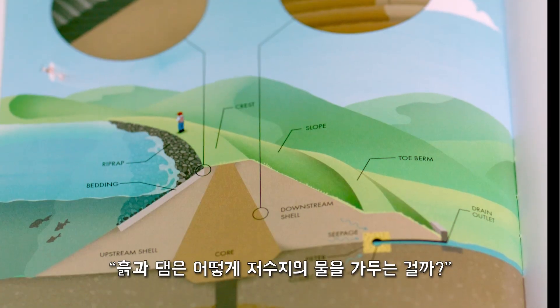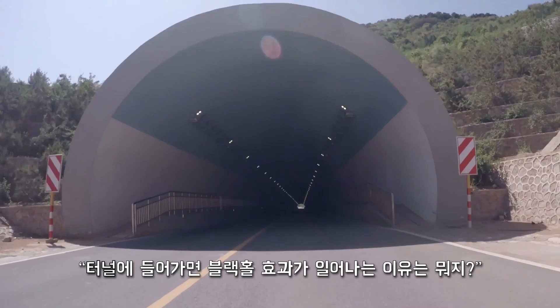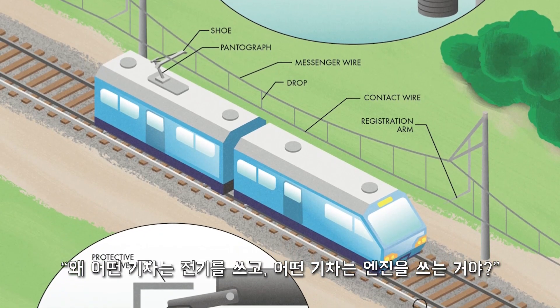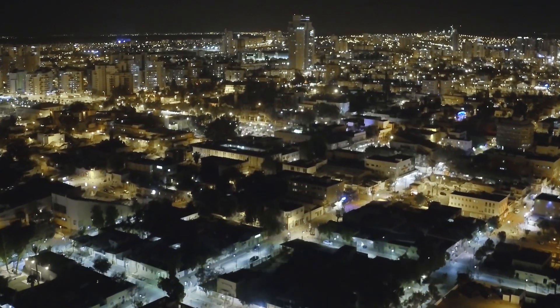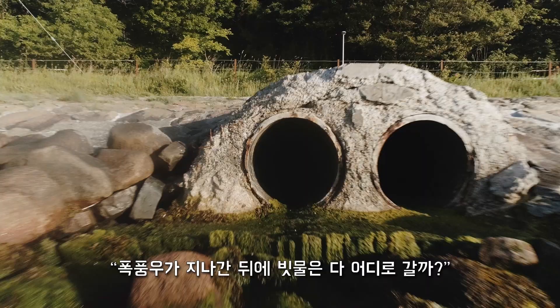How can earthen dams hold back enormous reservoirs? What causes the black hole effect when traveling into a tunnel? Why are some trains electric and others use engines? How can an electrical grid power an entire region? Why do highway interchanges look like spaghetti? Where does storm water go in cities?